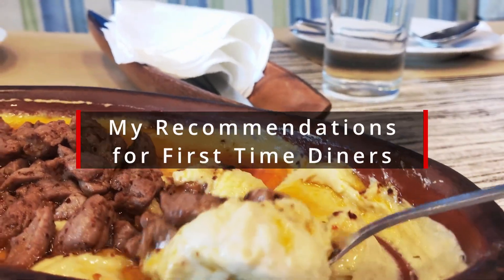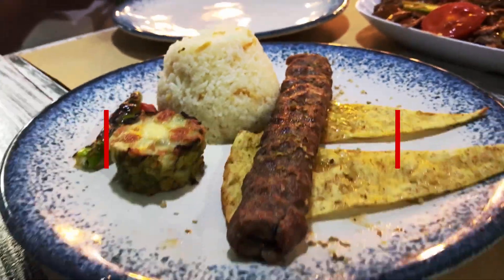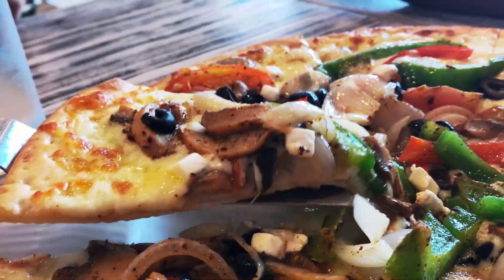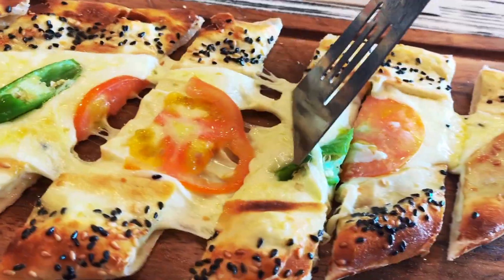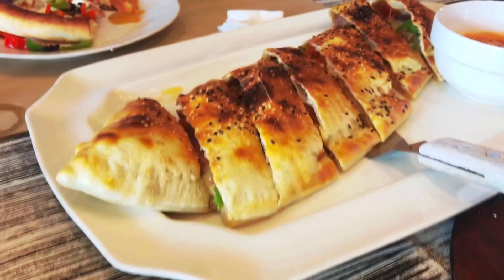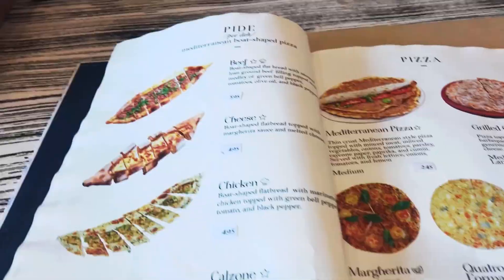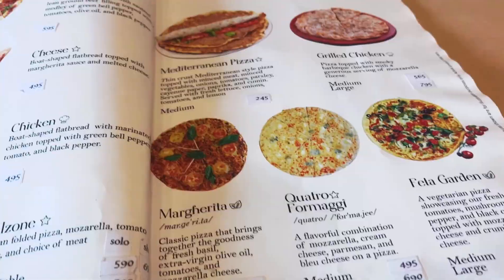I highly recommend: number one, their hummus; number two, their adana kebab; number three, their garden pizza or the quattro formaggi; number four, the cheese pita; and number five, the beef calzone. These dishes have become a staple in my family, so I hope you and your family and friends can enjoy this awesome restaurant.